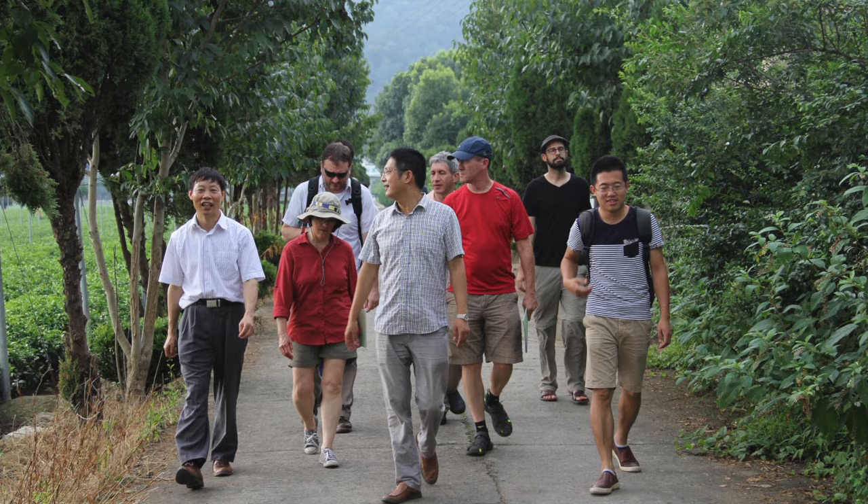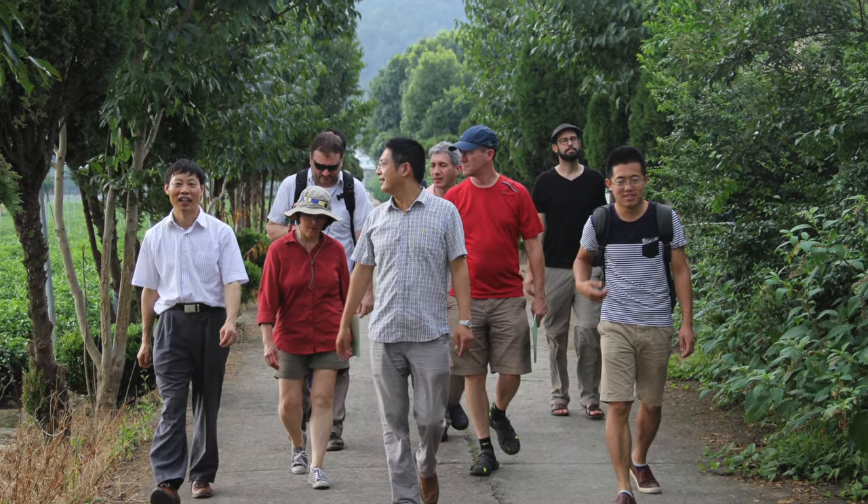We got a tour of the field and they grow mostly Japanese varieties — mostly okomidori and yabukita — but they also grow longjing 43. Those are three tea cultivar names: two of them are Japanese and one was developed in China.